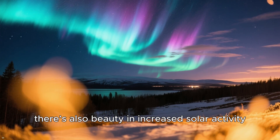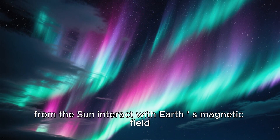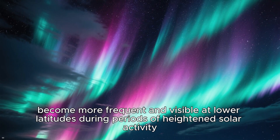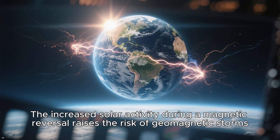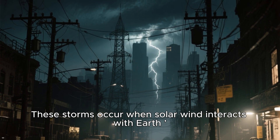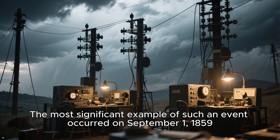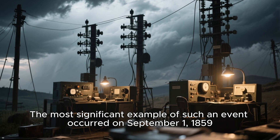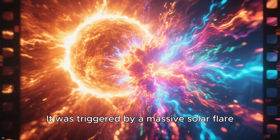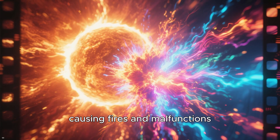Despite the potential hazards, there's also beauty in increased solar activity. Auroras — the stunning light displays that occur when charged particles from the Sun interact with Earth's magnetic field — become more frequent and visible at lower latitudes during periods of heightened solar activity. However, the increased solar activity during a magnetic reversal also raises the risk of geomagnetic storms. These storms occur when solar wind interacts with Earth's magnetic field and can cause widespread blackouts and damage to infrastructure. The most significant example occurred on September 1, 1859: the Carrington event, the largest geomagnetic storm ever recorded, triggered by a massive solar flare and CME, had a profound impact on Earth's telegraph systems, causing fires and malfunctions.